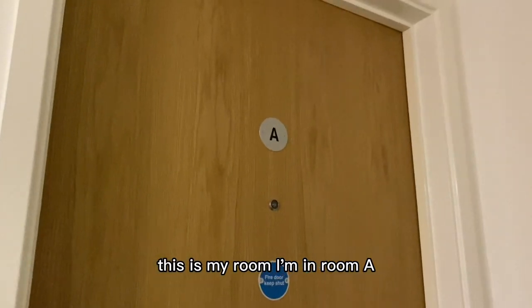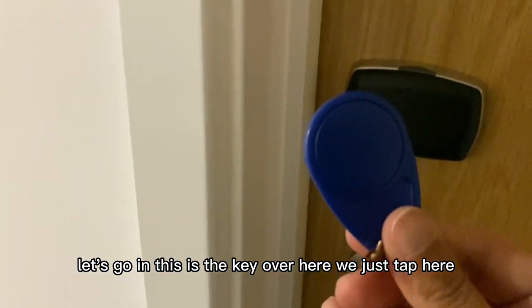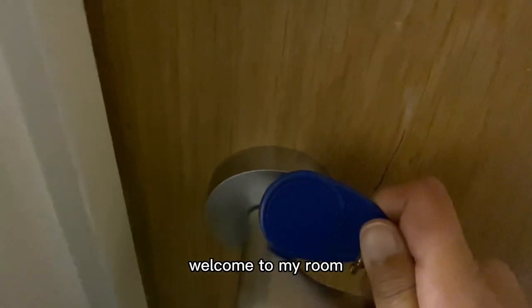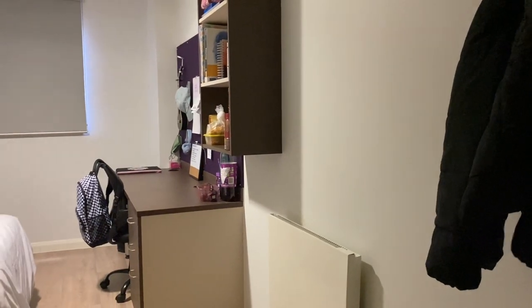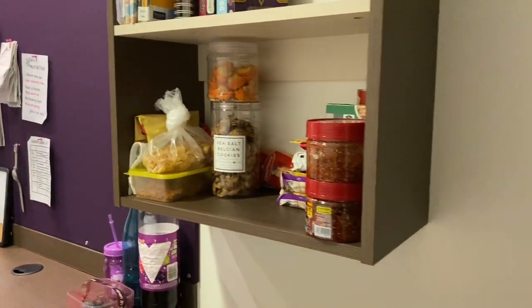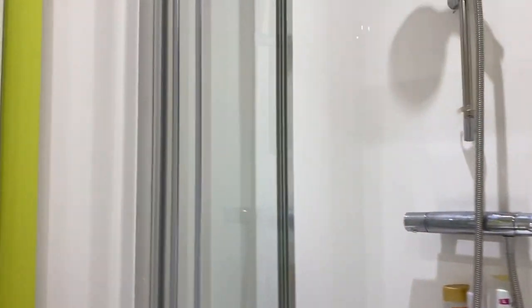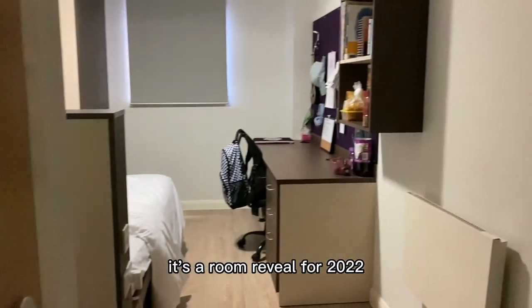This is my room. I'm in room A. Let's go in. This is the key over here — we just tap here. Welcome to my room! It's a room reveal for 2022.